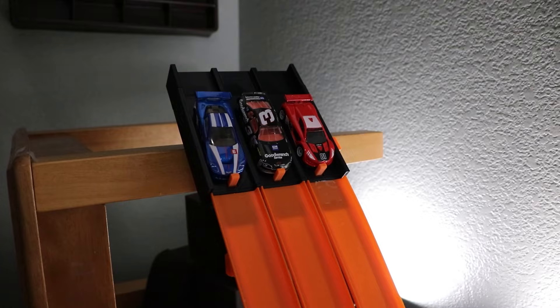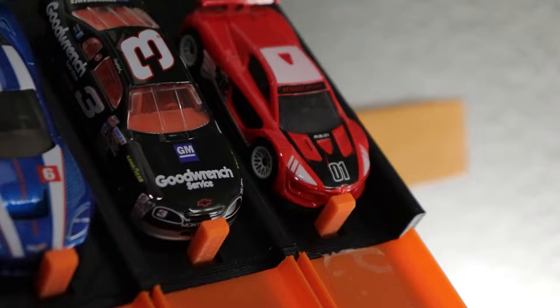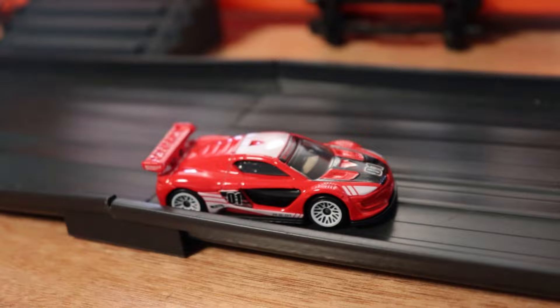Next up, we have our race cars starting on the inside with the Corvette C6R, Dale Earnhardt in number three in the middle lane, and then the Renault Sport RS01 on the outside. Three, two, one. It is a drag race all the way down to the end — it's going to be the Renault Sport beating out the Corvette to the line. Dale Earnhardt was not able to bring the speed to the fat track. The Renault takes it.